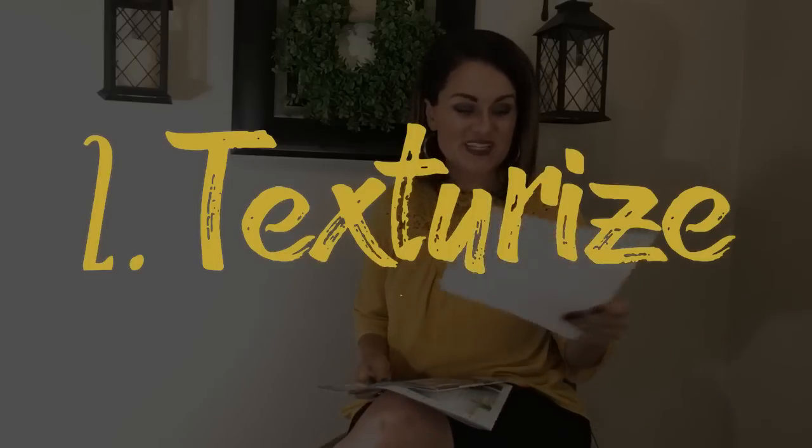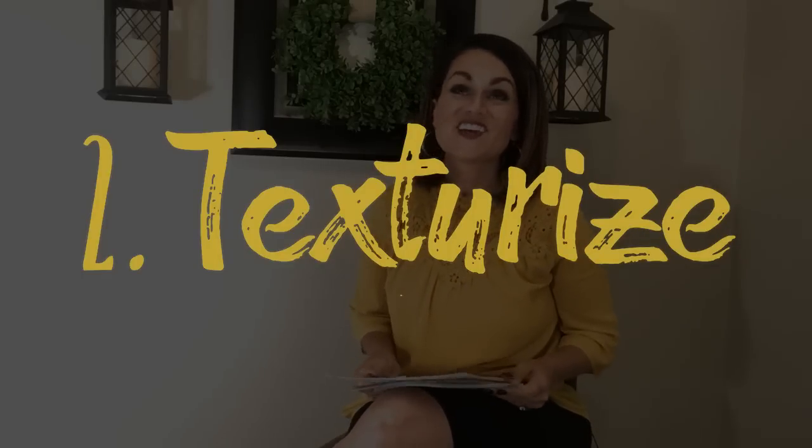I am super guilty of cluttered corners at times — I need Marie Kondo to come to my house and help me out. Let me know in the comments if you know who I'm talking about! Moving on to point number two: texturize. Texture adds so much interest, dimension, and really adds to that inviting, comfortable feel.